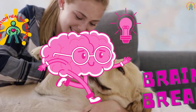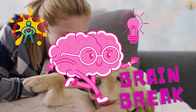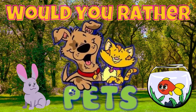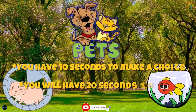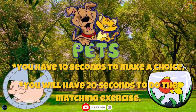Welcome back Generation Healthy Nation. It's moving time. This is a great time to add physical activity to your day. Today we're going to do a Would You Rather Pets Edition. You have 10 seconds to make a choice. You'll have 20 seconds to do the matching exercise.